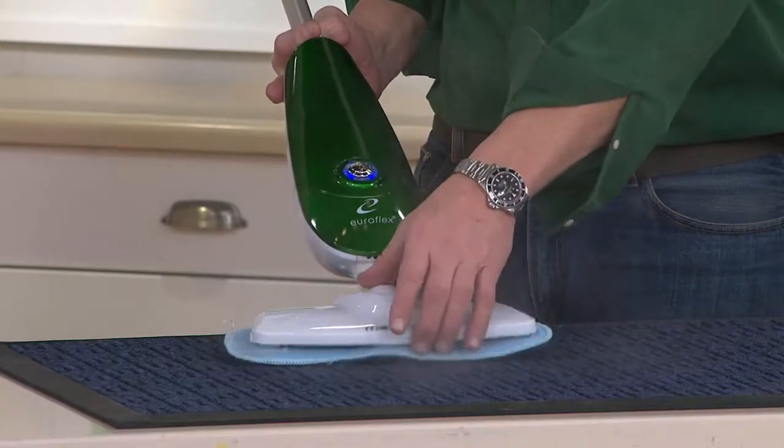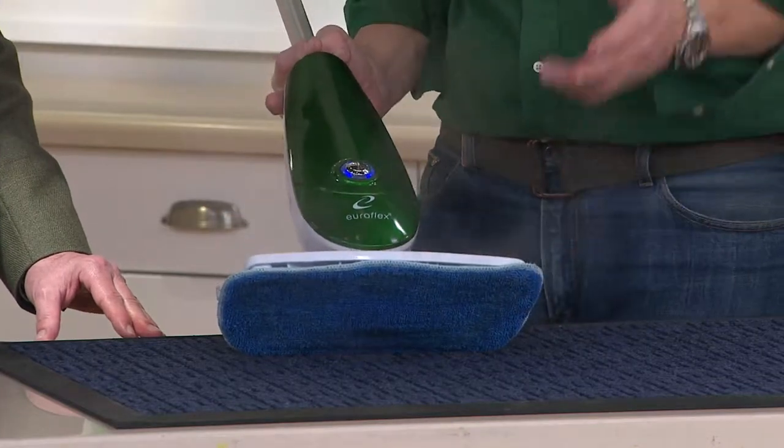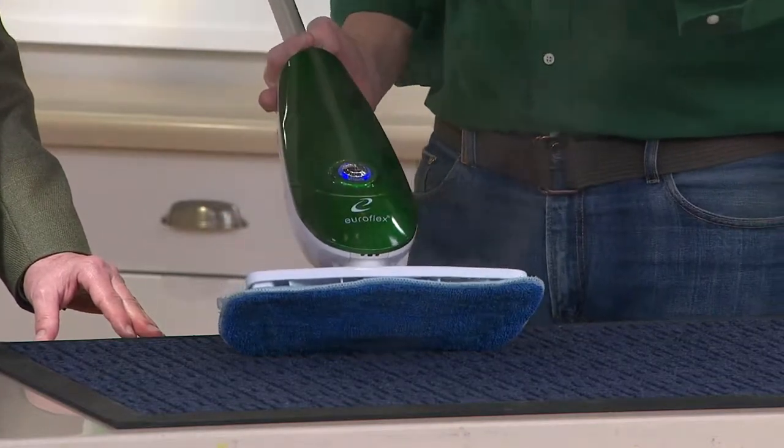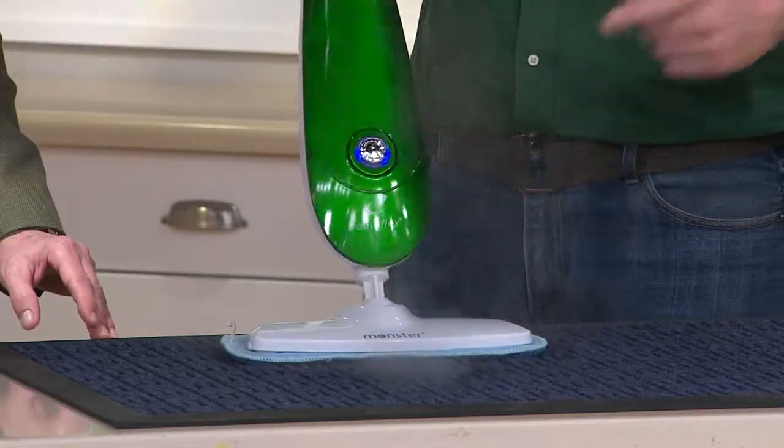You can see that billowing out. There's the microfiber pad — you get two of those. You can do between five hundred thousand square feet with them. You throw them right in the washing machine — not the dishwasher, that'd be a mistake.